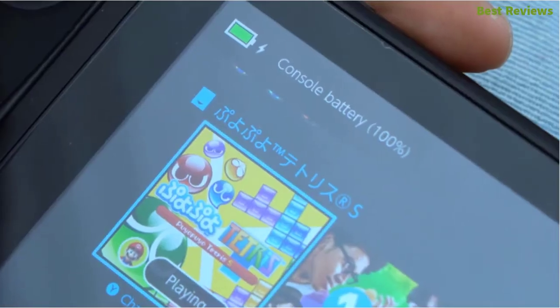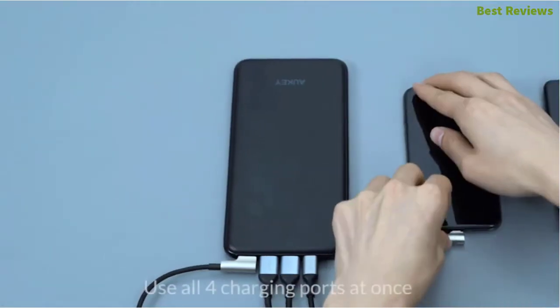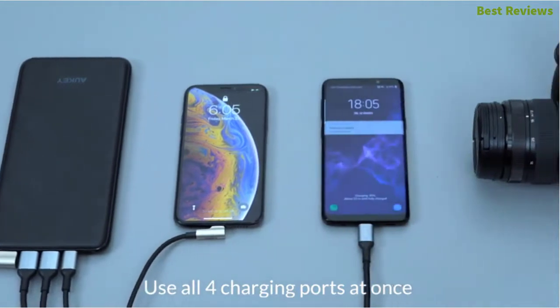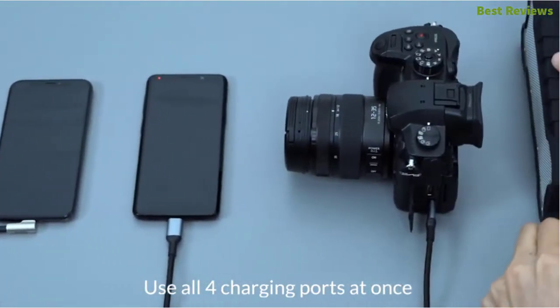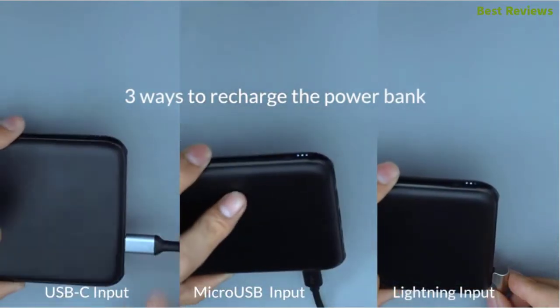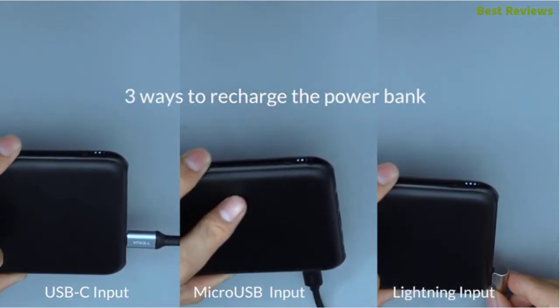There is an LED indicator that will show you the remaining battery level easily. There is a safety feature too, which is helpful for protecting the power bank against overheating, excessive current, and overcharging. It features ultimate charging flexibility with 3 inputs and 4 outputs, and USB-C charging refills your phone and the power bank faster.